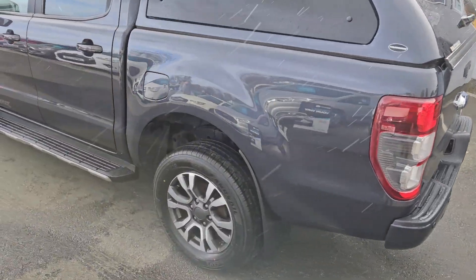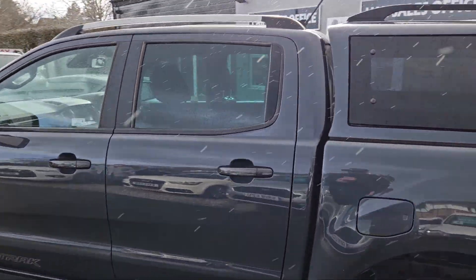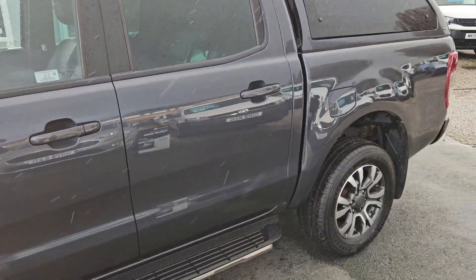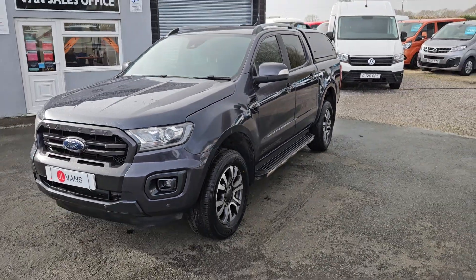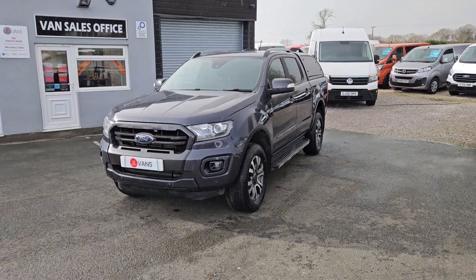The truck is available to view in person. We can offer part exchange against all our vehicles, so if you'd like any more information about this particular truck or any other vehicle we currently have for sale, please get in touch.